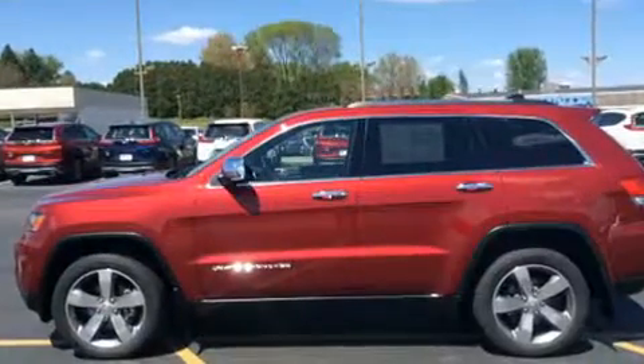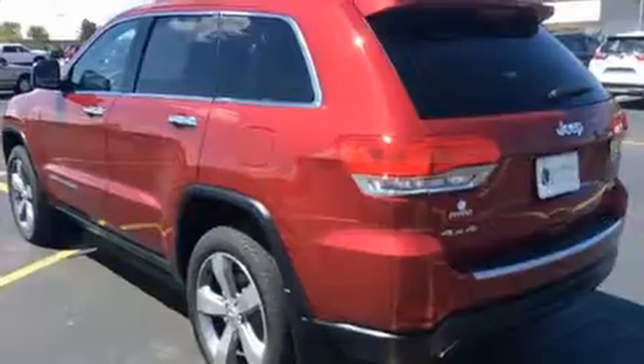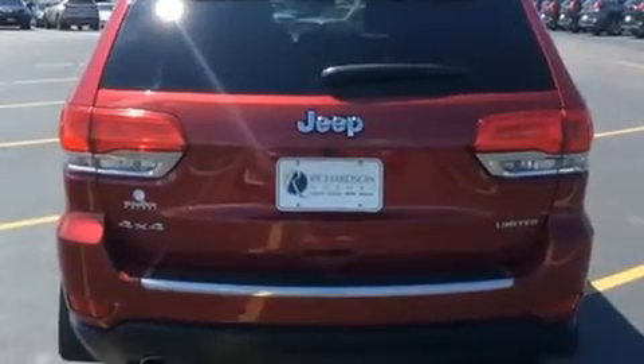It includes power seats, a built-in garage door transmitter, an automatic dimming rear-view mirror, automatic dimming door mirrors, a heated steering wheel, a power rear cargo door, and seat memory.